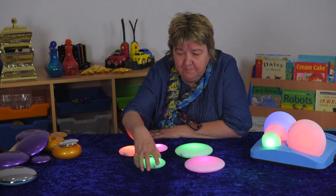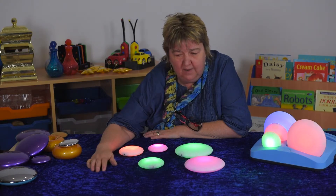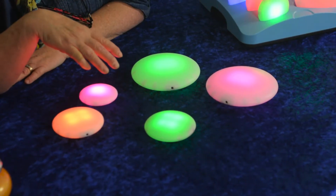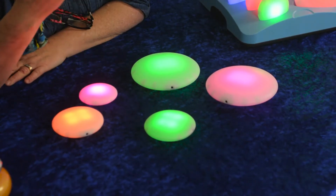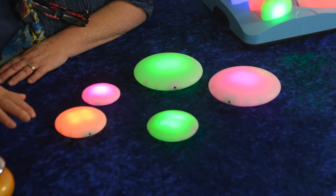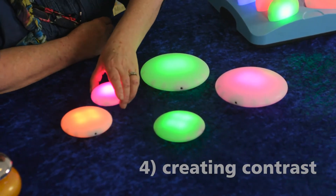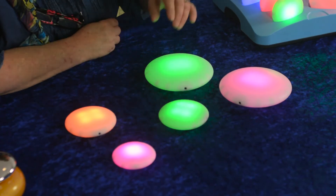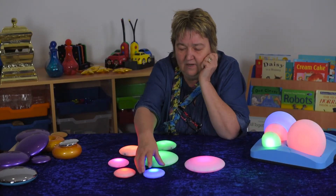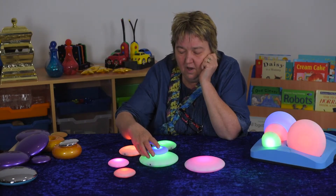We've got the pebbles and they're flat, but look what I've put them on — a bit of old blue velvety material. Look at the difference: rather than just having them on the desk or in my hand, we've instantly created a much better visual contrast to see those colors against.